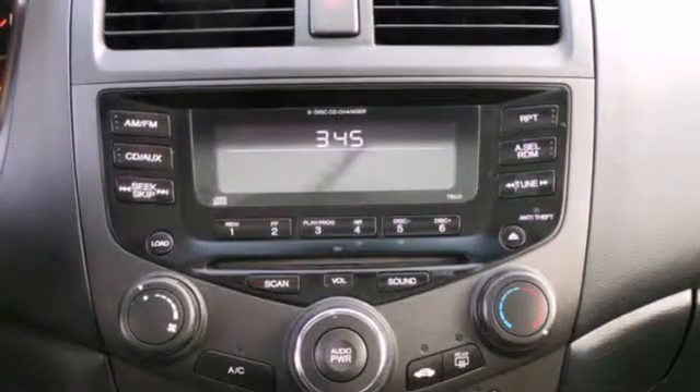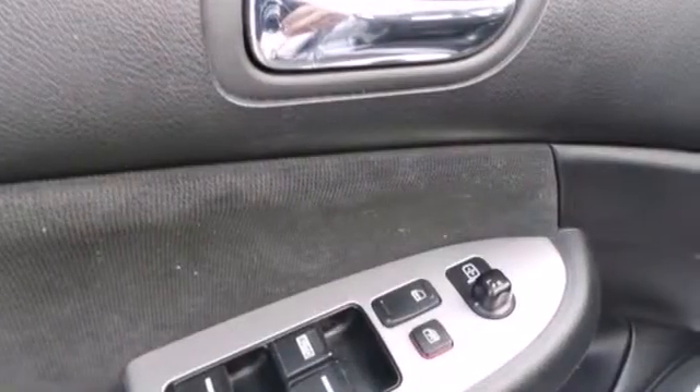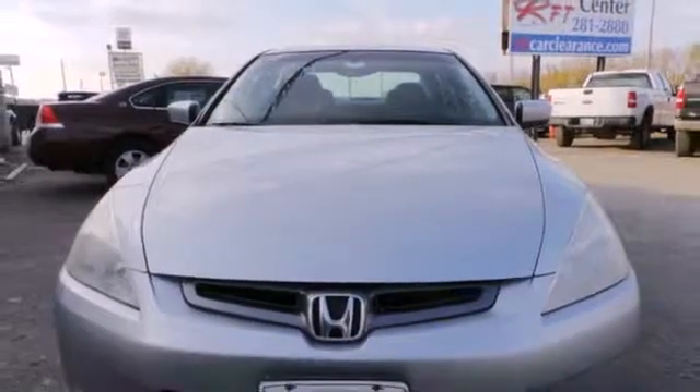The Accord is known for its tight build quality, quiet cabin, refined powertrain, comfortable driver's seat, and so much more. See it for yourself today when you take it for a test drive.